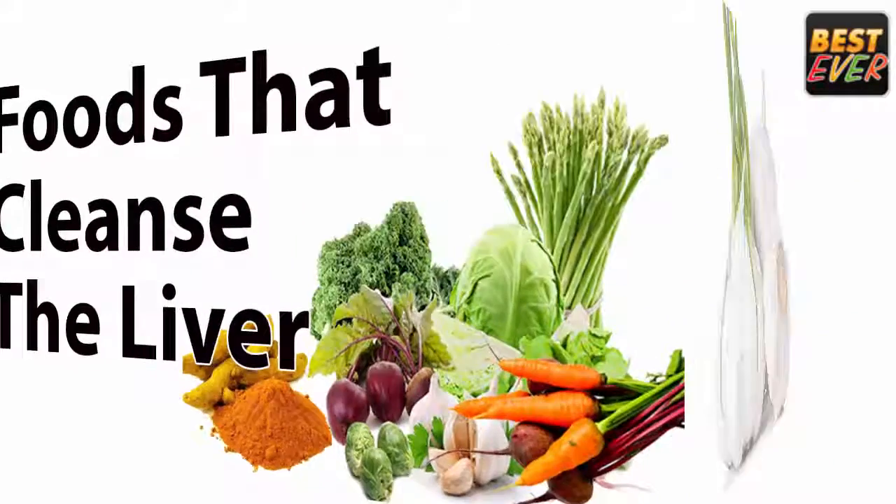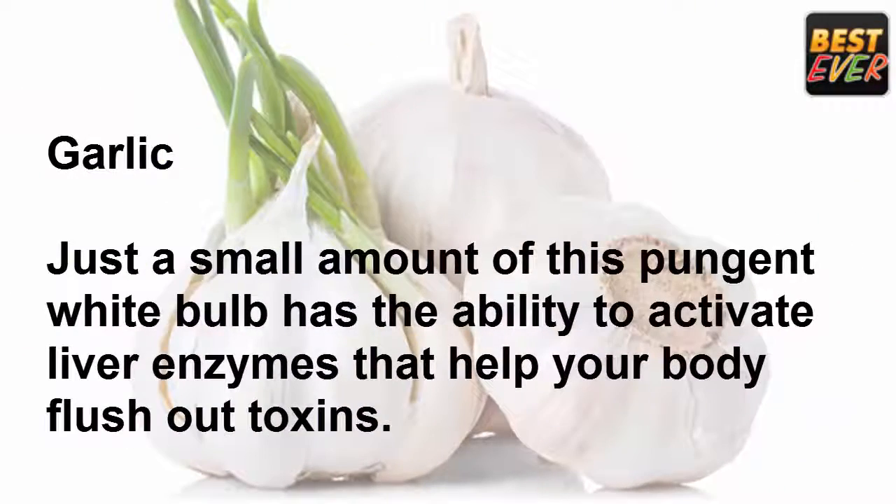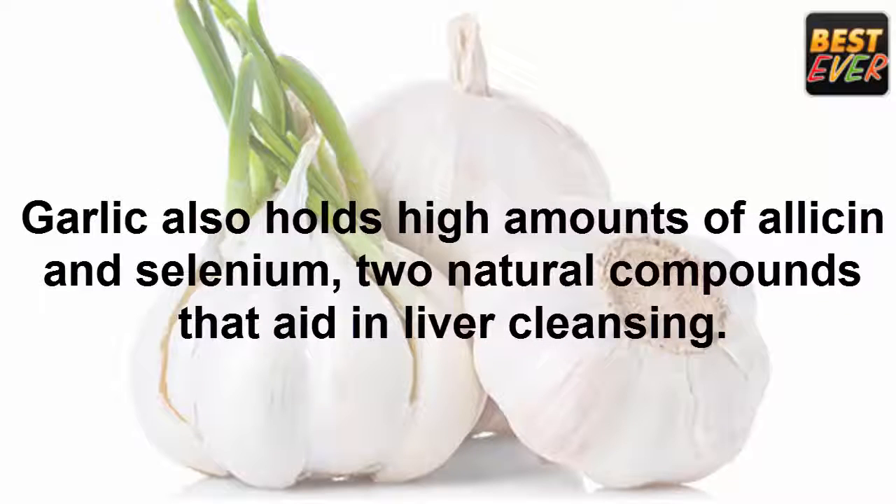Garlic: just a small amount of this pungent white bulb has the ability to activate liver enzymes that help your body flush out toxins. Garlic also holds high amounts of allicin and selenium, two natural compounds that aid in liver cleansing.